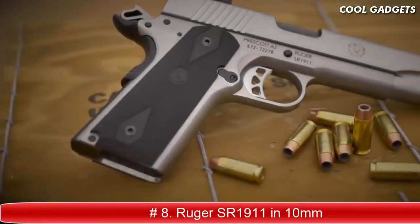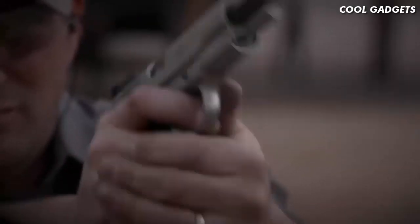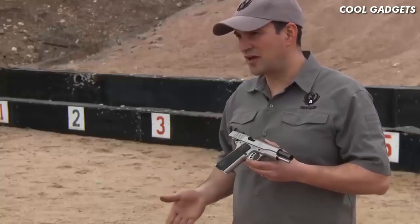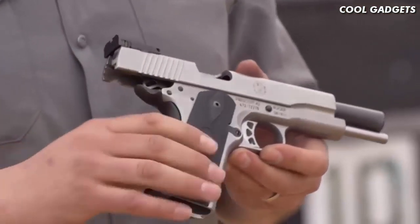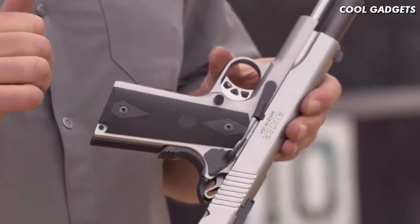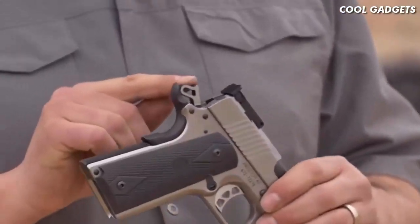The new SR-1911 from Ruger — now a little bit more powerful in 10mm. The 10mm Auto SR-1911 features all the standard features of the SR-1911 family: a skeletonized aluminum trigger with over-travel stop, a slightly larger magazine release, a thumb-rest manual safety, and a skeletonized hammer.